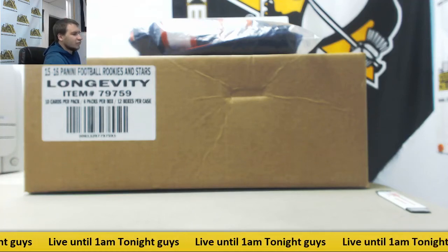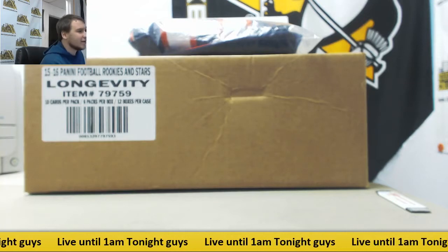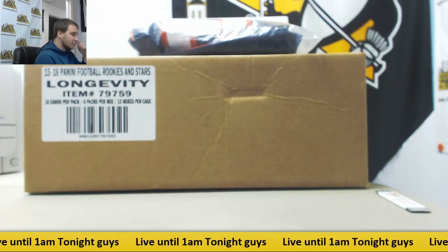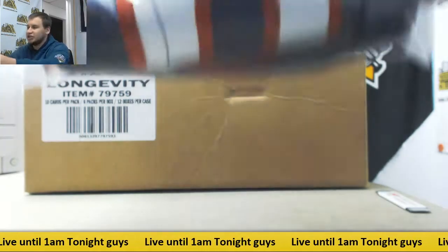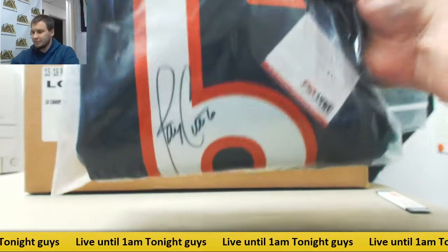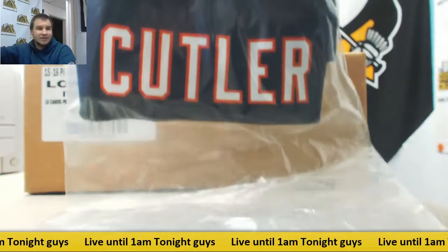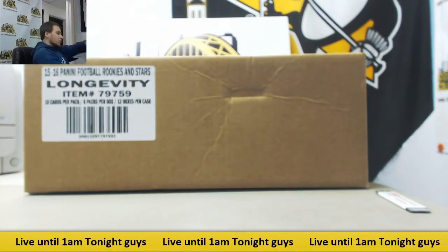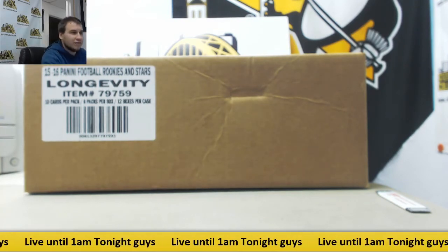Alright guys, next group break of the night. This is 15 Rookies and Stars Longevity — a 12 box case, random team group break. Our prize in this one is a Jay Cutler signed Bears jersey. That's a PSA DNA right there. We will get to that after the break. For right now, let's go over the rules of the break.